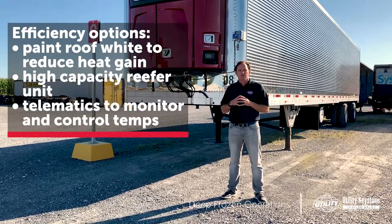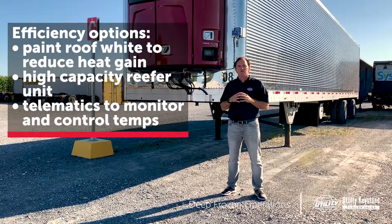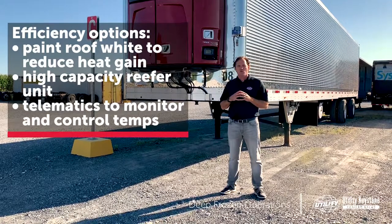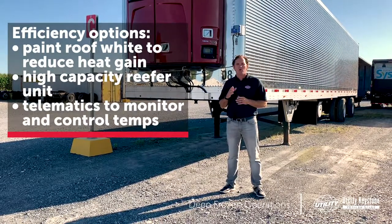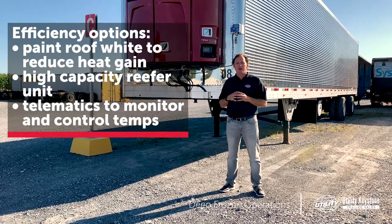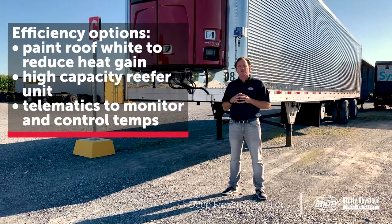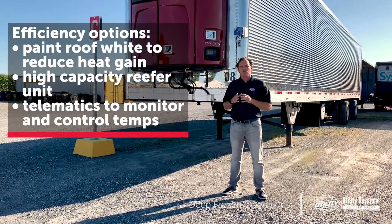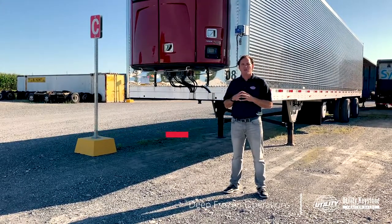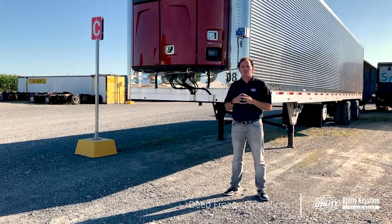Our second option is the high-capacity reefer unit, rated at 64,000 BTUs. The Thermo King S700 and the Carrier X4-7500 are both designed to cool down your load faster and maintain minus 20 degrees for deep frozen application. Our third option to consider is called the data track. This is going to give you a digital readout from point A to point B of what your unit performed and what temperature it held, and this is going to help eliminate any and all disputes from shippers.